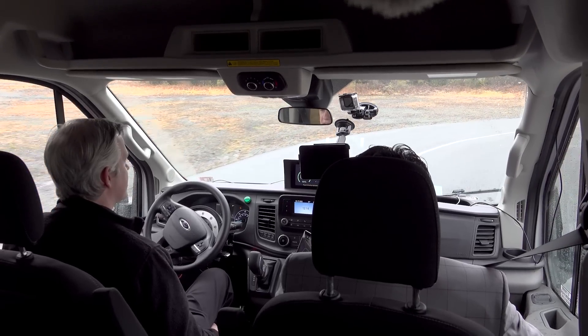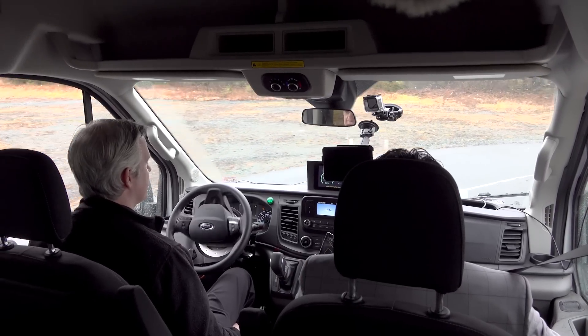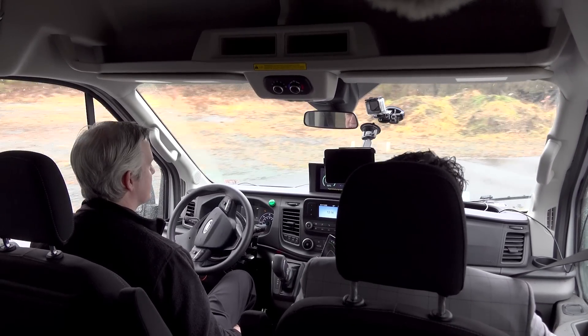Pretty steep curve here. It's handling it all in regen, so you're using the electric regen to slow it down. Nice. Very efficient way to do it.